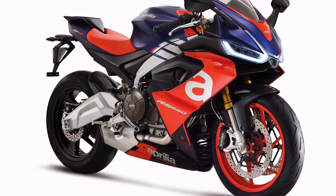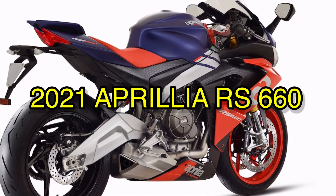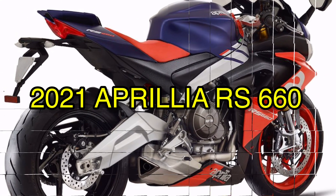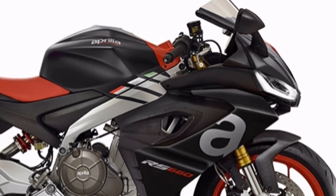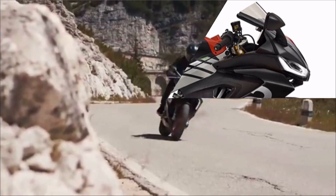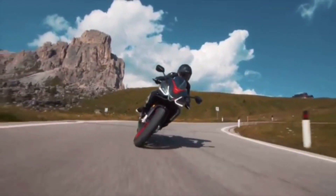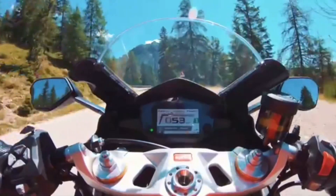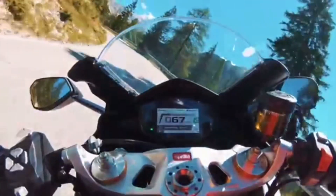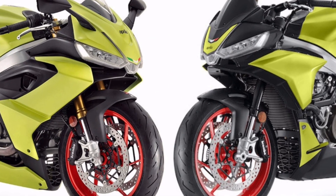After being teased over the past couple of years, the 2021 Aprilia RS660 has finally been unveiled, with its first public showing in California, U.S. The RS660 is Aprilia's return into the modern middleweight sports bike market, after the issue of the Shiver 750, Dorsoduro 750, and Mana 850 GT a decade ago.